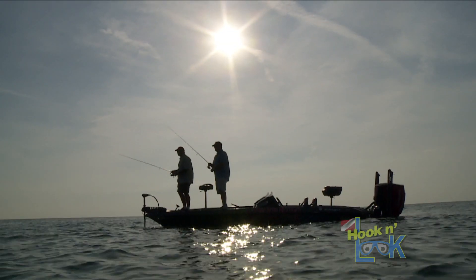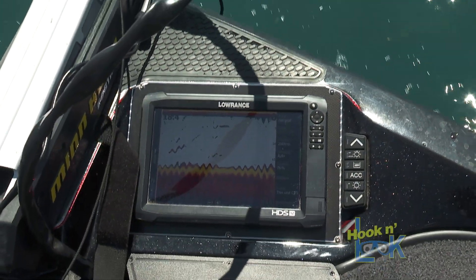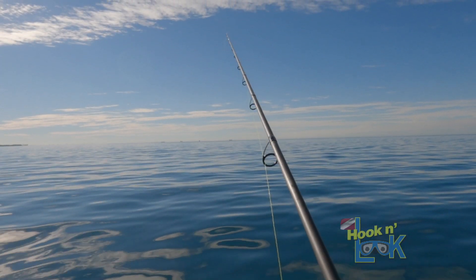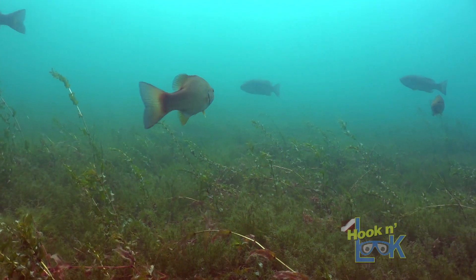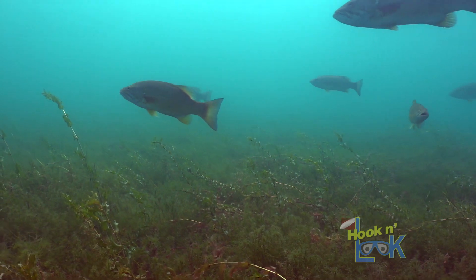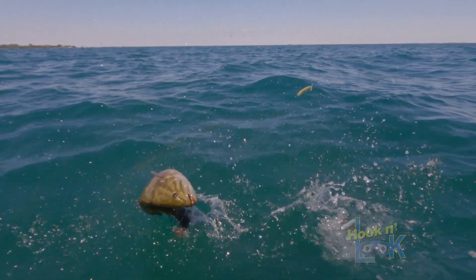To most anglers, Lake St. Clair appears as a featureless basin with a carpet of grass and a limited amount of drops and visible structure to target. So where and how do you go about locating these nomadic schools, and what's the best way to catch them?